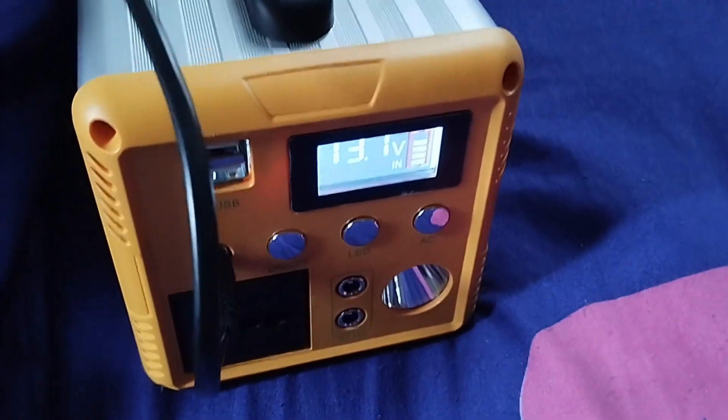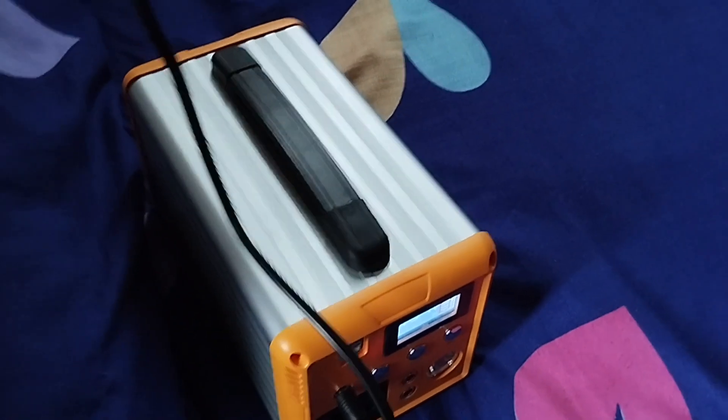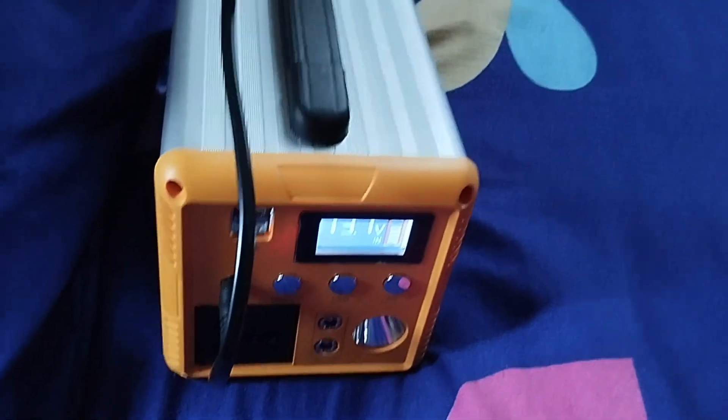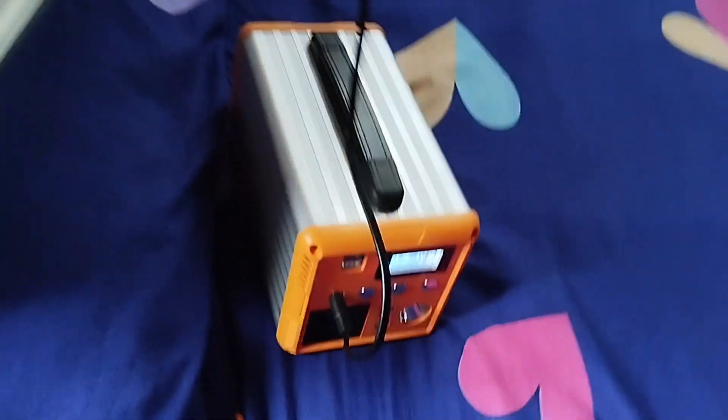At the moment it's still charging — I need to charge it to 14 volts for the first time. I also need to take the solar panel outside, maybe mount it on the roof, rather than running it inside the room. If you want to get this device, go to the description of this video — I'll be dropping links for you to purchase it at an affordable price, whether you're in the US, UK, Canada, Nigeria, or wherever you are.